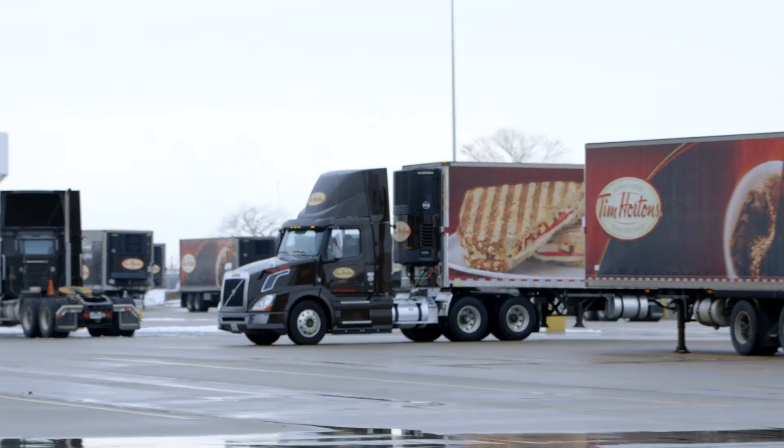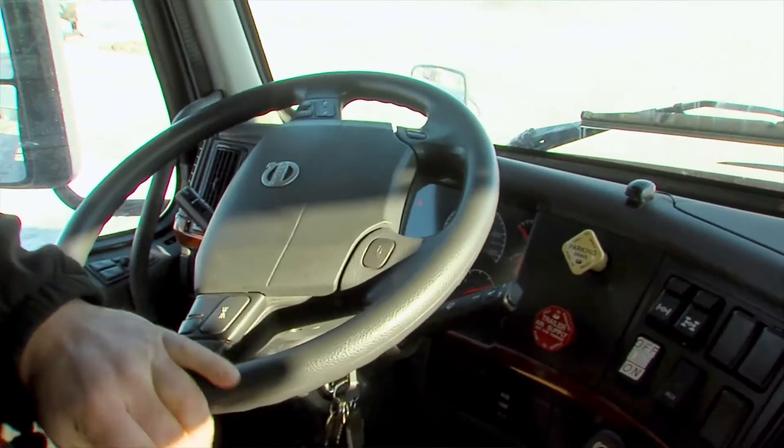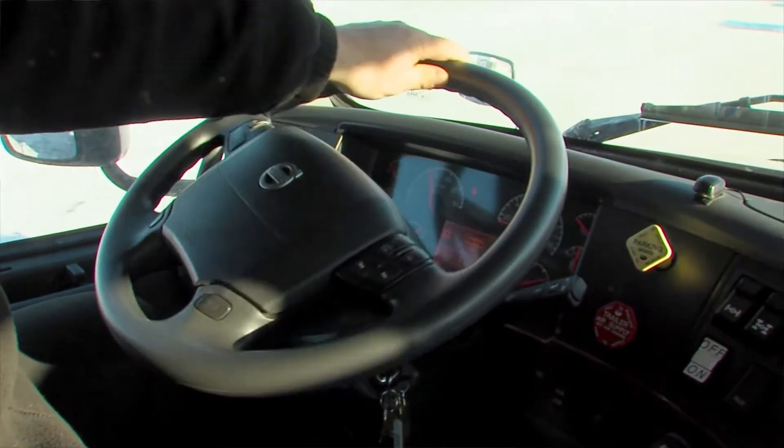My name is Greg Arnold. I've been a driver at Tim Hortons for currently eight years. The efficiency goals for every driver should be to reduce the amount of fuel we use, which in turn reduces the carbon footprint on the environment.